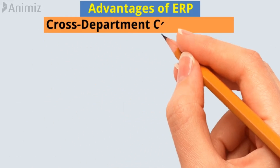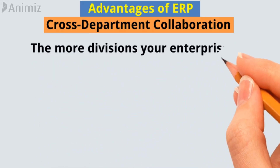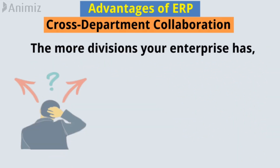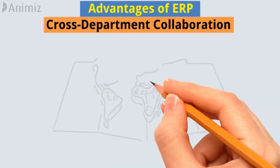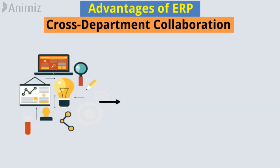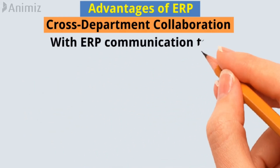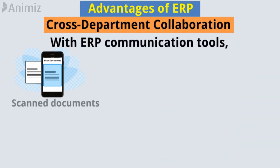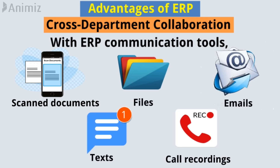Cross-department collaboration. The more divisions your enterprise has, the more critical it is to manage internal communication techniques to avoid errors. And if your enterprise has branches all over the world, you must need a strategy for everyone to stay in touch across time zones and language barriers. With ERP communication tools, you can manage scanned documents, files, emails, texts, and phone call recordings.